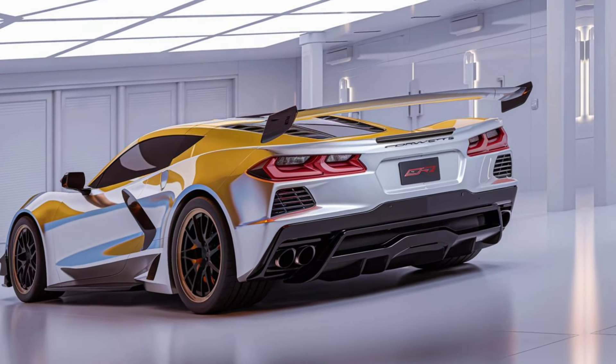Hey everyone, welcome back to my YouTube channel. Today we dive into one of the most anticipated sports cars of the year, the 2025 Chevrolet Corvette C8 ZR1. Let us explore its design, performance, and everything that makes this beast a standout.